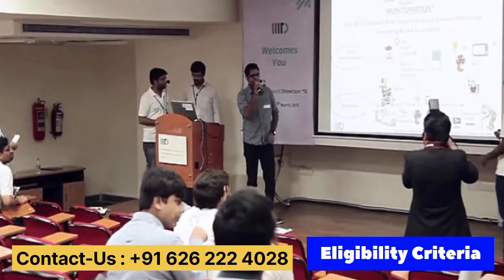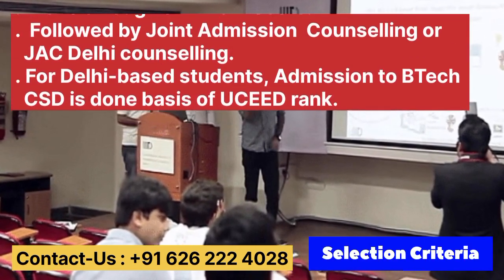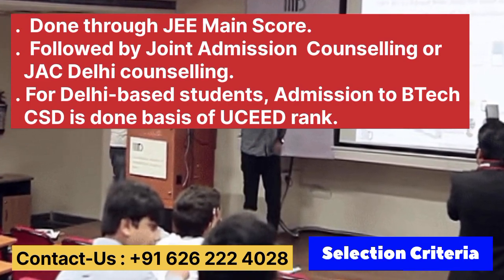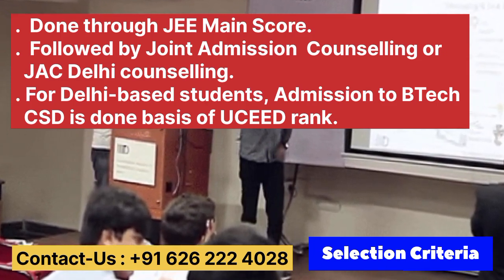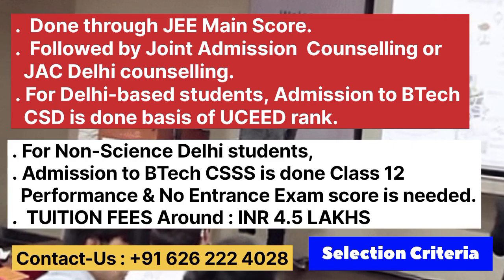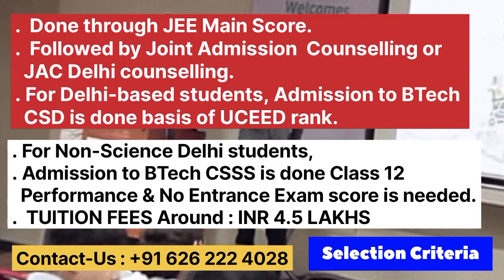Let's talk about eligibility criteria. In Class 12, a minimum 70% aggregate with Physics, Chemistry, and Maths is required. For the selection criteria, admission to all B.Tech programs is done through JEE Main score, followed by Joint Admission Counseling, i.e. JAC Delhi Counseling. For Delhi-based students, admission to B.Tech is done on the basis of UCEED rank. For non-science Delhi students, admission to B.Tech is done according to Class 12 performance and no entrance exam is required. Total tuition fees is 4.5 lakh rupees.